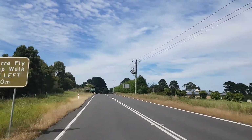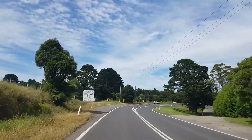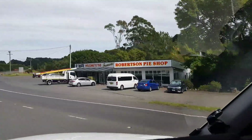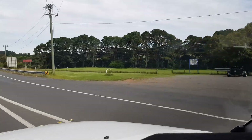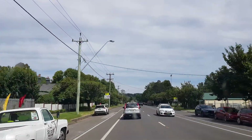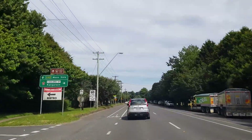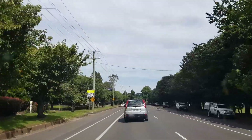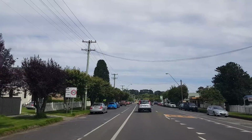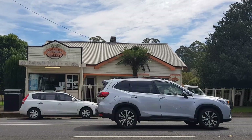Here we come around the corner now to the legendary Robertson Pie Shop — there it is over in the corner. Here we are in the main street of Robertson. We just keep going down through, past the park, and the bakery is on the right-hand side — just going past Pizza in the Mist, and there it is. So here we are at the Southern Rise Bakery.